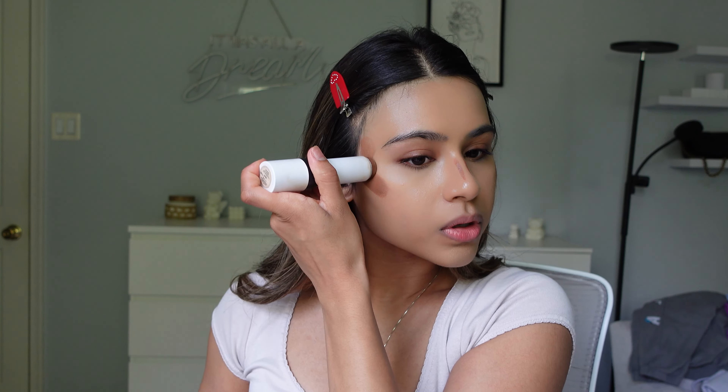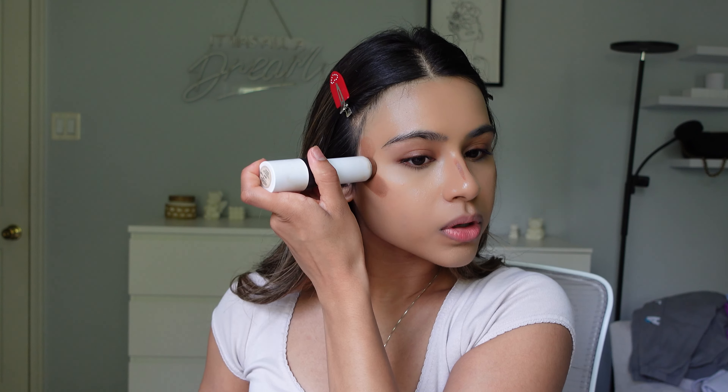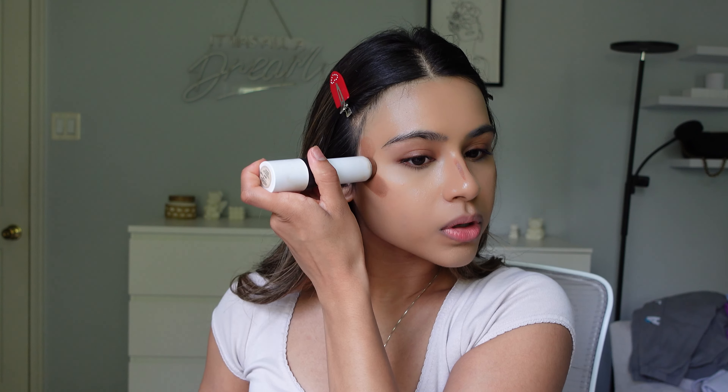I just blended my concealer out. Now I'm going to go in with one of my holy grails — this is the Makeup by Mario Soft Sculpt Sculpting Stick in Dark. This is my favorite contour stick. I just do the bridge of my nose right here, and we're going to blend that in with my Morphe Y6 brush.